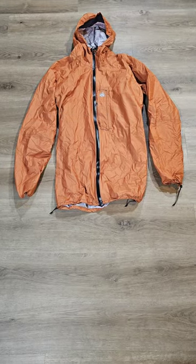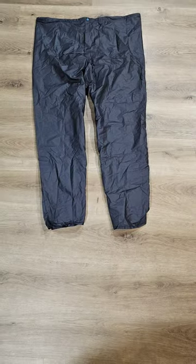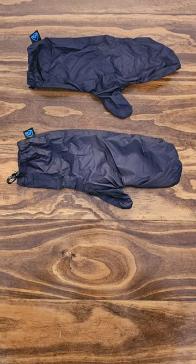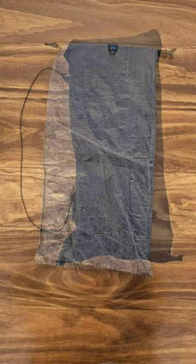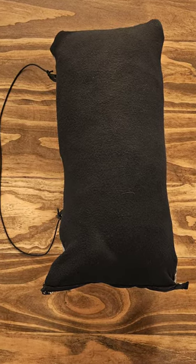For rain gear, I have a Z-Packs rain suit, including rain mitts. All extra clothing will be stored in a medium Z-Packs dry bag that doubles as a pillow.